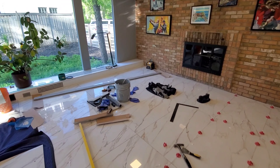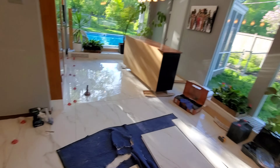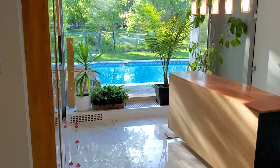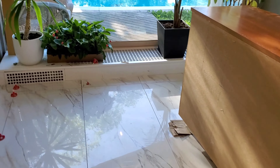Here you guys can see the tiles, and oh my goodness, look at how shiny the tile is — it is so shiny! And there's a nice pool outside with the new tile.